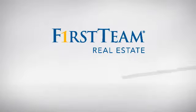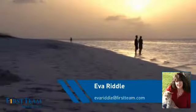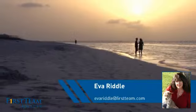At First Team Real Estate, you'll find a wide selection of listings. This video is brought to you by your real estate agent, Eva.